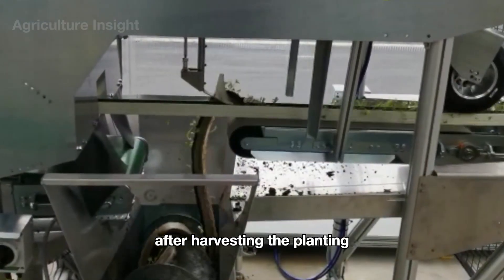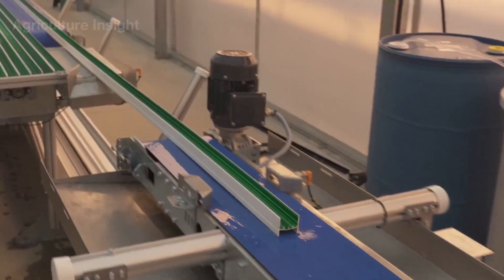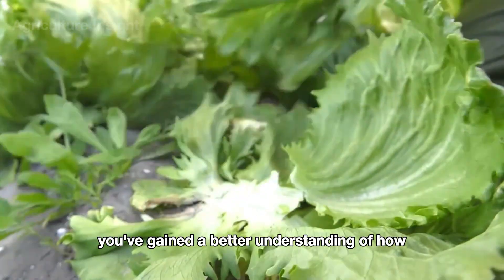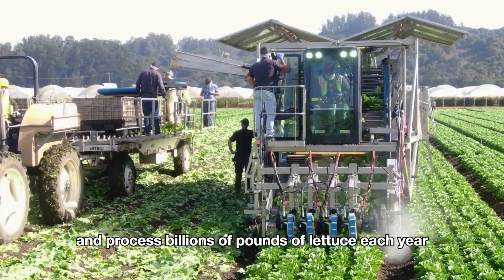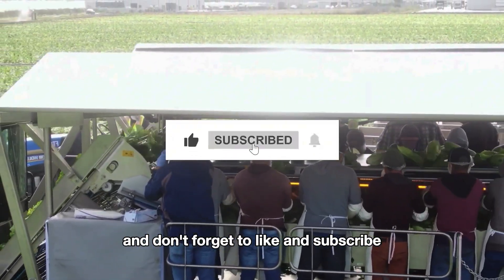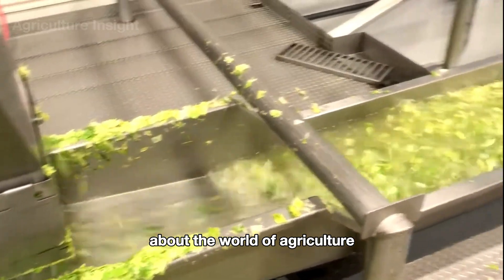After harvesting, the planting furrows are washed again and made ready for the next crop. Through this journey, you've gained a better understanding of how American farmers harvest and process billions of pounds of lettuce each year. Feel free to share your thoughts or questions in the comments below, and don't forget to like and subscribe to stay updated on more fascinating stories about the world of agriculture.